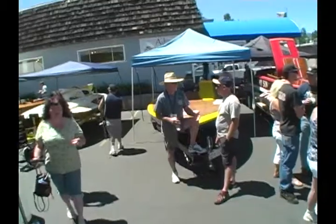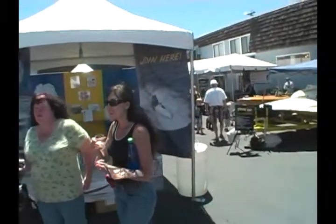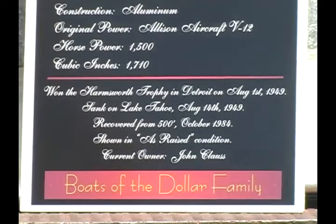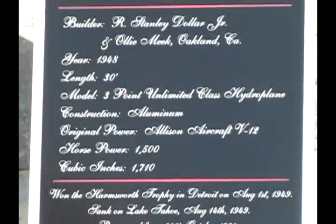We have CSA here today with a number of boats. We have 70 boats in the water, and we're celebrating the Dollar Family with some absolutely wonderful boats, so come on out.